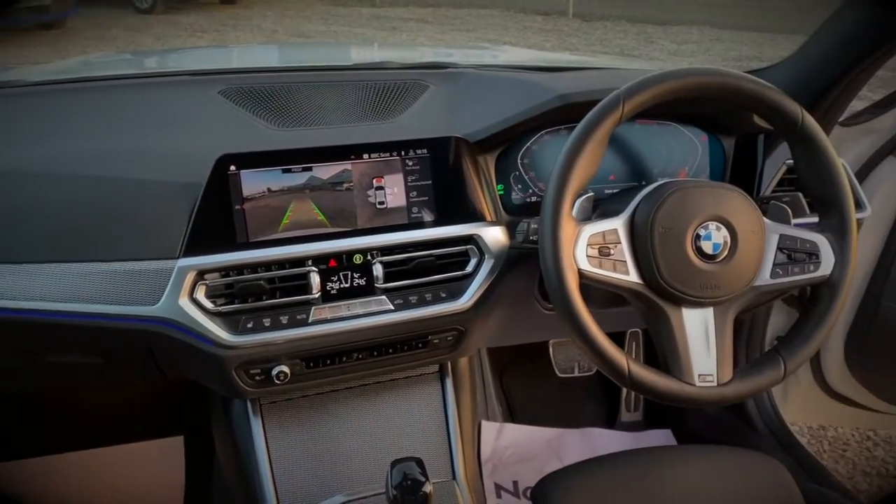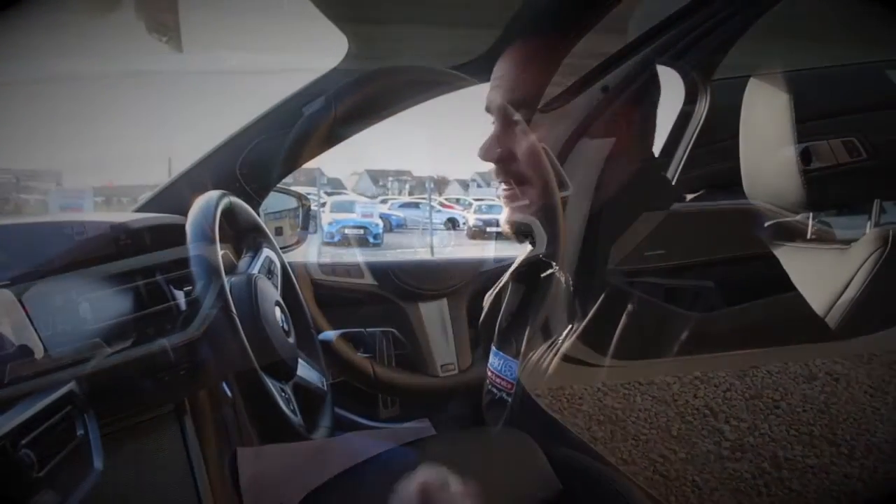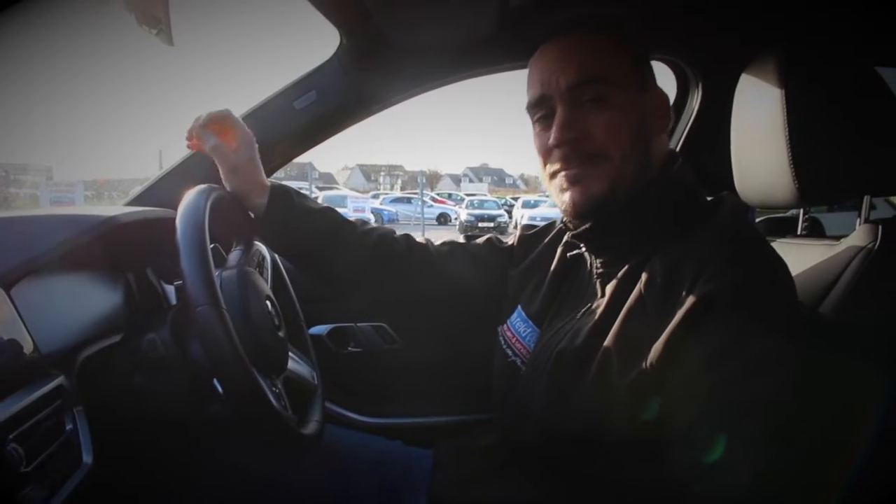And of course you've even got the virtual display in front of you, and added to that, this one's even got your heads-up display. So it actually displays the speed that you're doing, your radio stations — everything is displayed physically on the windscreen in front of you, so you don't ever need to take your eyes off the road.